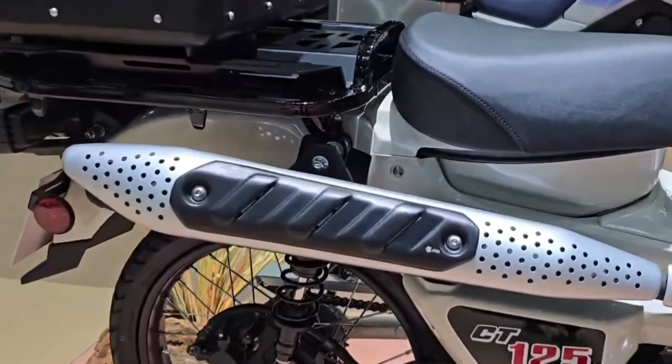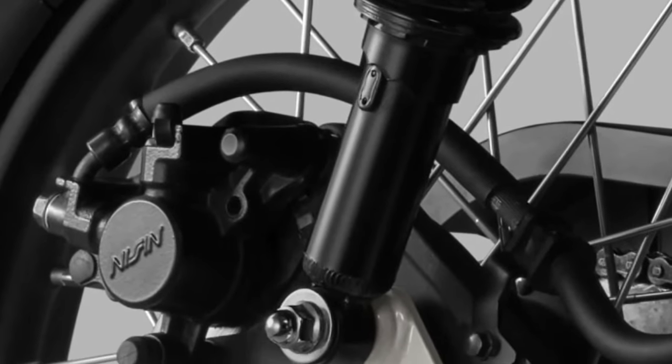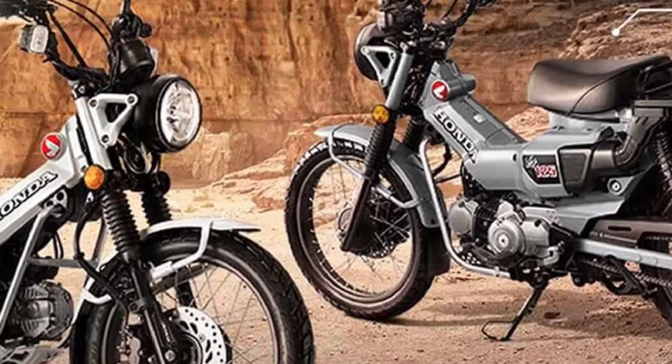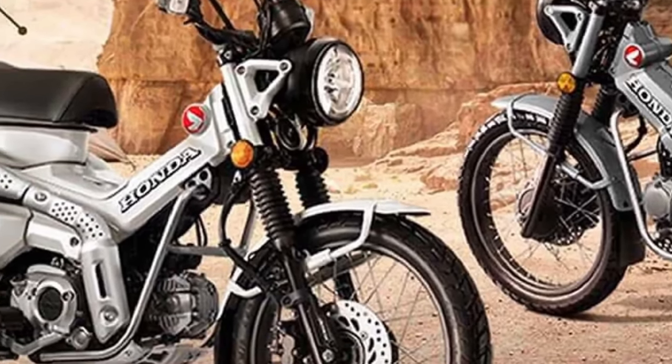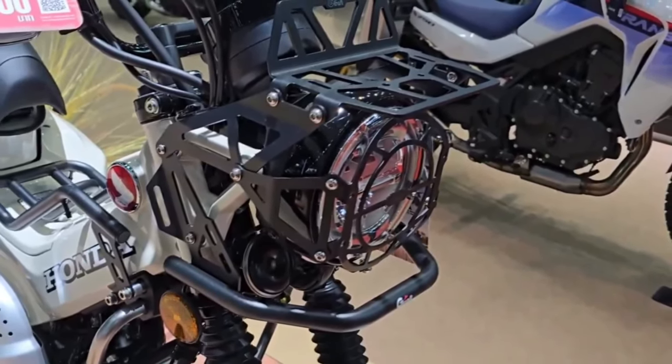Practicality is a hallmark of the CT 125, and the 2025 model includes updated storage solutions. The bike comes with a rear rack and optional side cases, providing ample space for gear and essentials.